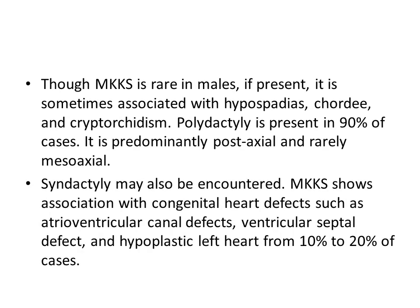Though MKKS is rare in males, if present, it is sometimes associated with hypospadias, chordee, and cryptorchidism. Polydactyly is present in 90% of cases; it is predominantly post-axial and rarely mesoaxial. Syndactyly may also be encountered.